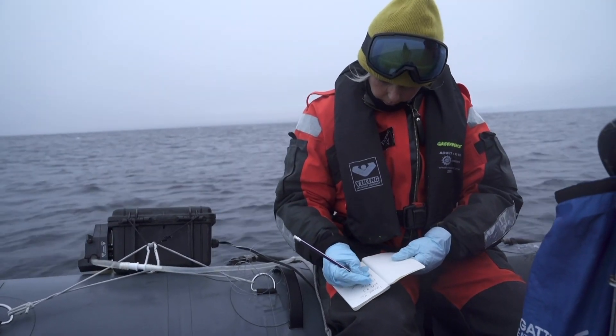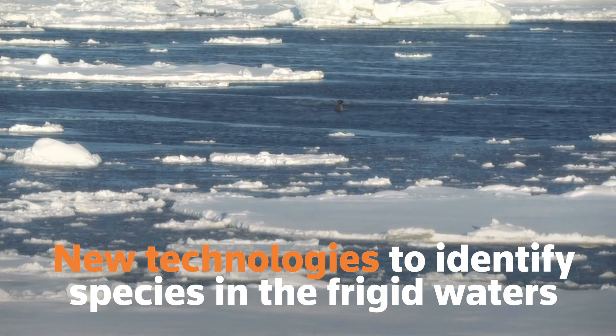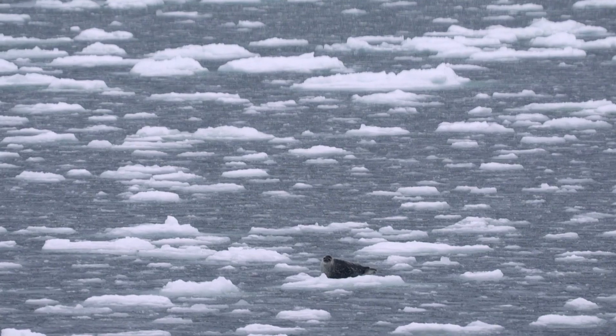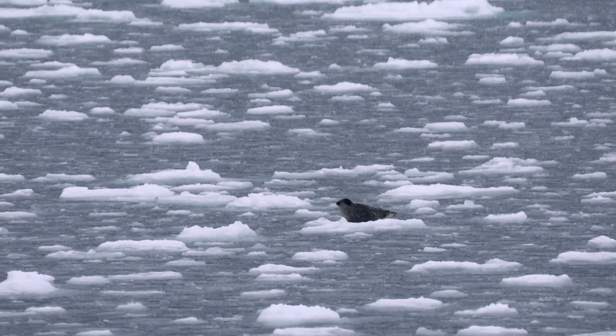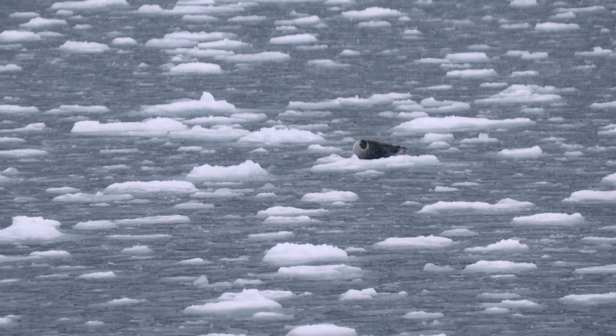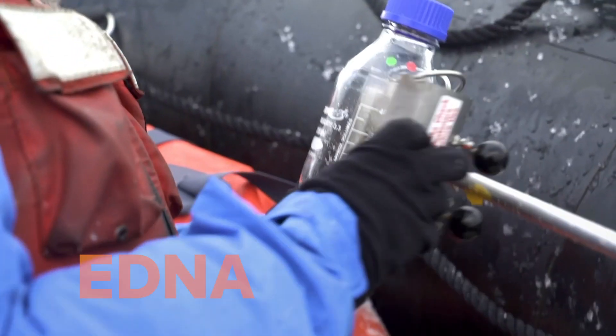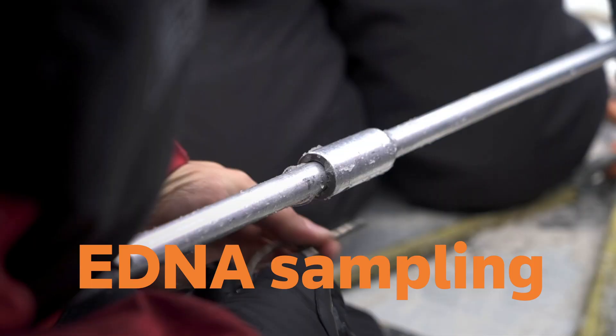Dr. Kirsten Thompson is among those using new technologies to identify species roaming the frigid northern waters. The Arctic is quite rich in biodiversity and provides habitat for a whole number of different species, many of which are very specific to those areas. There's a lot about the Arctic that we don't know — a huge knowledge gap — so we need to really focus our attention on understanding this ecosystem much better.